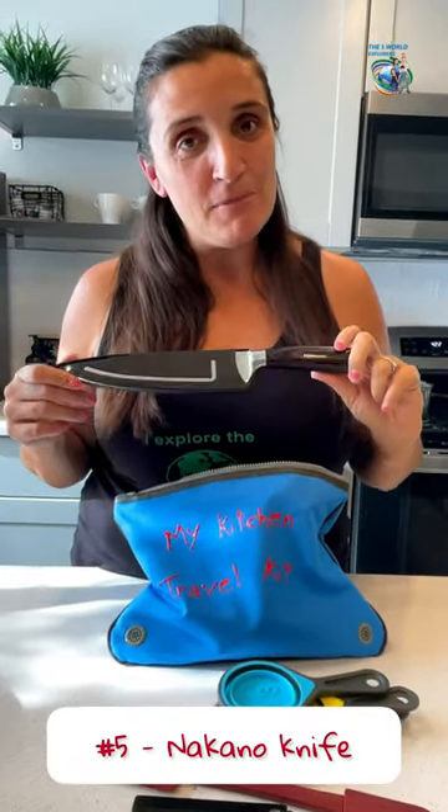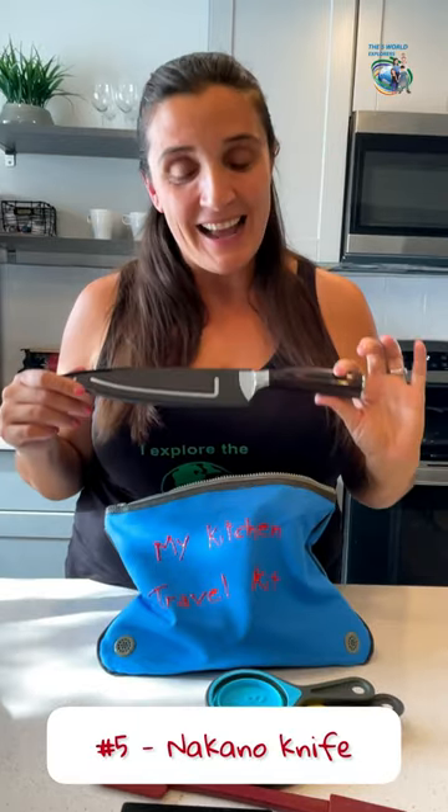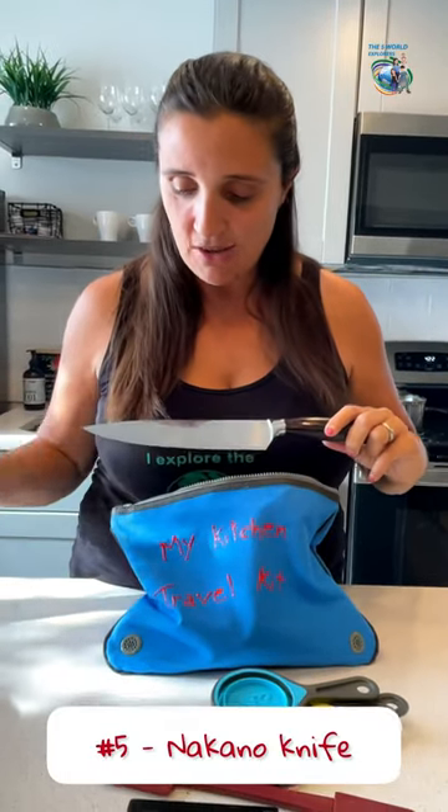And then one of my favorites — our new Nakano knife. You go in some Airbnbs and there's no decent knives, and this is just amazing — look at that.